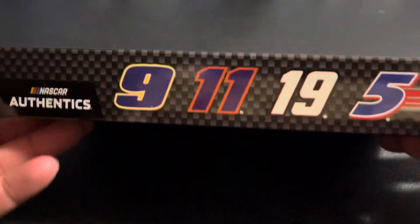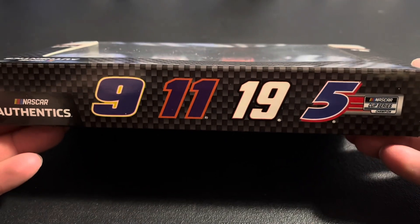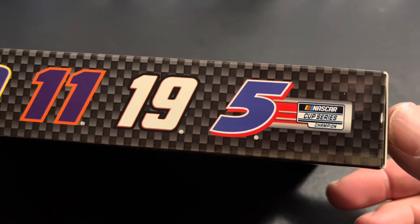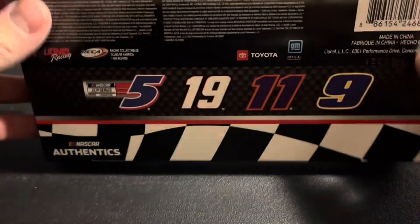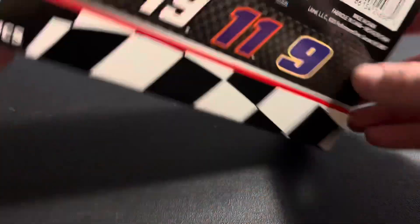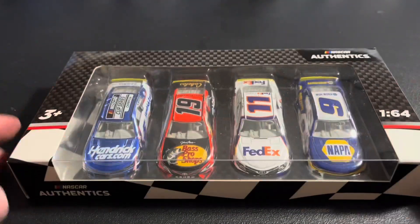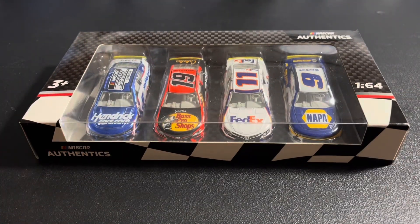We got NASCAR Authentics at the back. We've got the four participants — Champ Larson on the bottom. Let's get these suckers out and we'll take a look.